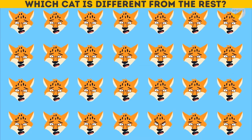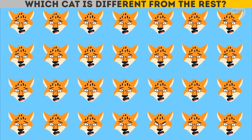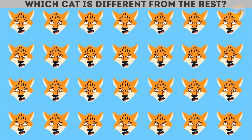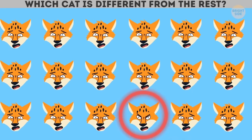Which cat is different from the rest? Unlike other kitties which look surprised, this one is actually angry.